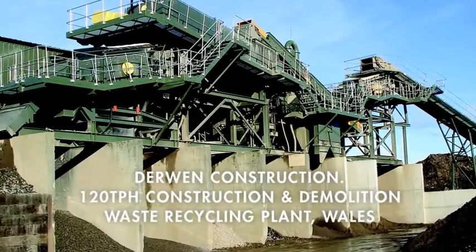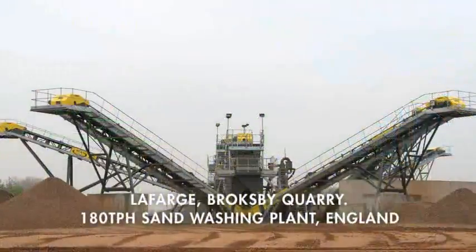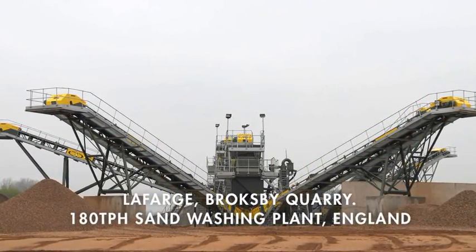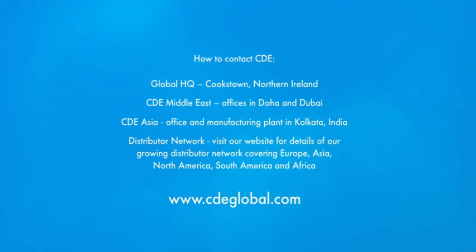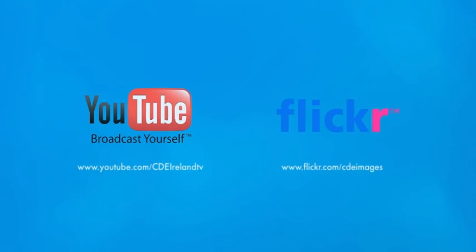If you'd like to talk to us about any processing project you're considering, from 20 tonnes per hour to 1,200 tonnes per hour and beyond, please visit our website at cdeglobal.com or contact one of our worldwide offices. You can view many other project videos on our YouTube channel and view an extensive library of project images on our Flickr page.